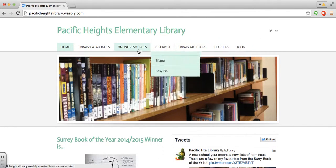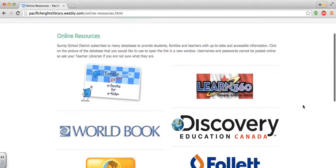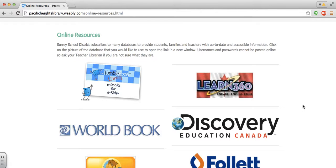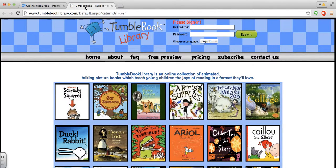If you're navigating the website through the tabs up here, online resources will show you links to resources and databases that Surrey School District subscribes to. At the very top is TumbleBooks, and when you click one of those icons it will open up that resource in a new tab.